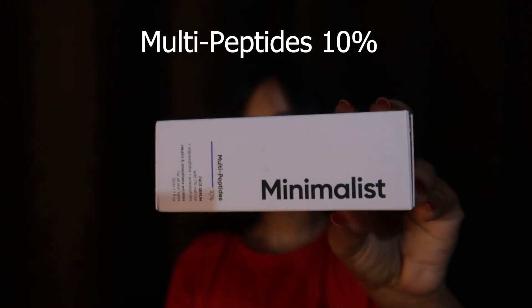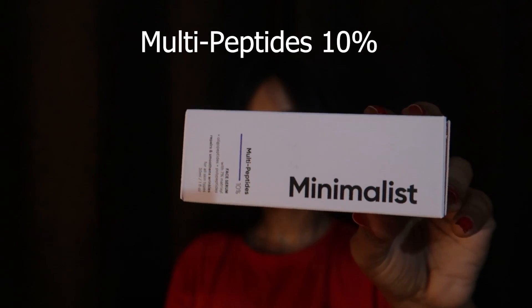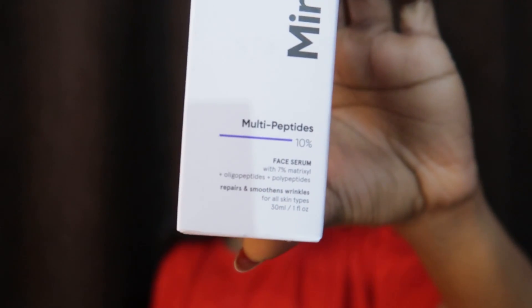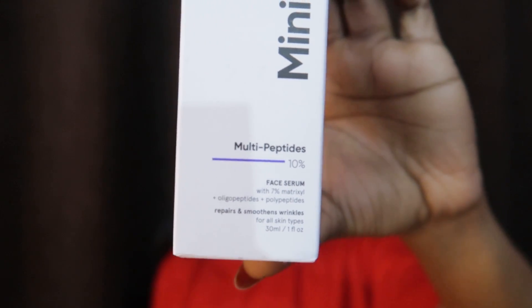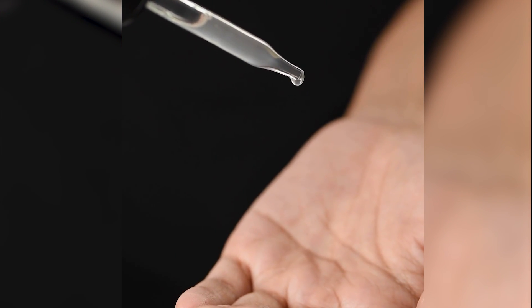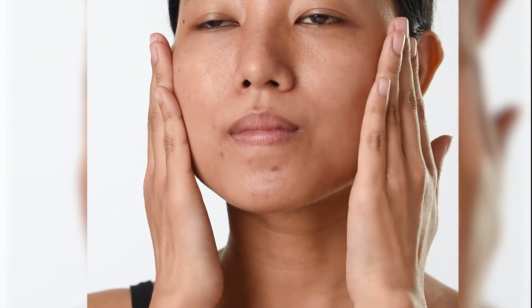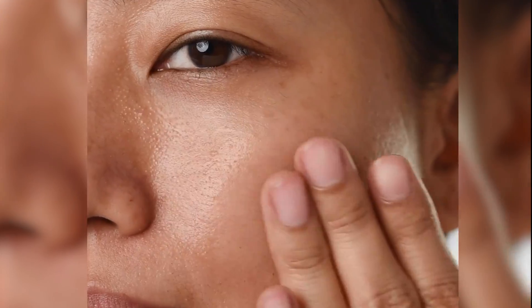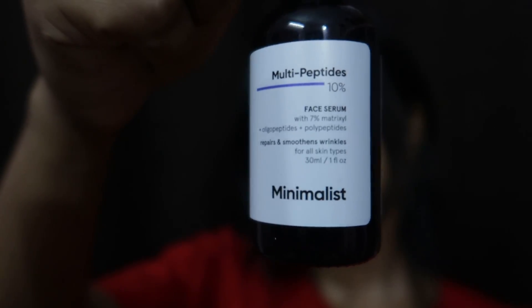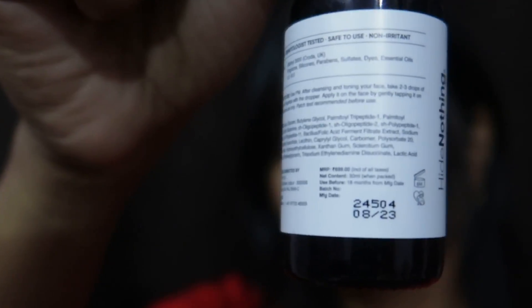I wanted to try this product because one of you told me it works great in the long run. This is a multi-peptide serum — I got it in January and you will see results in this video. I want to clarify that this product is not something that gives you instant results, but it can give you glass skin, softer, or even-toned skin in the long run, like two or three months. You can feel the difference within a few weeks — that is how skincare works, you have to have patience.